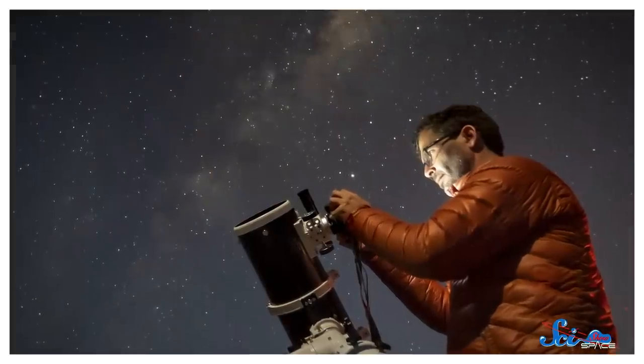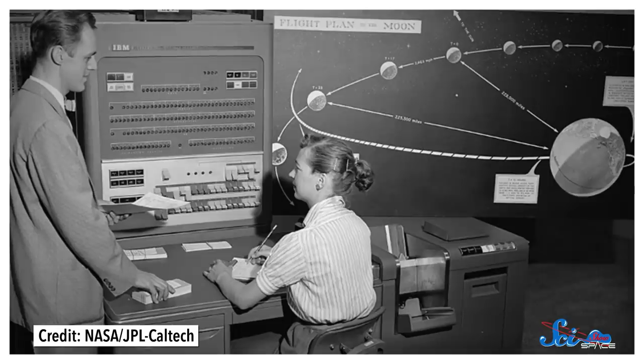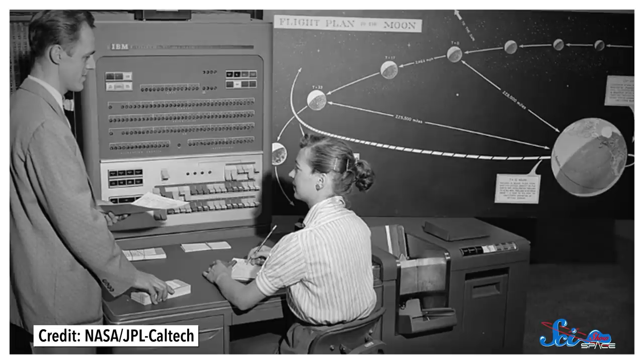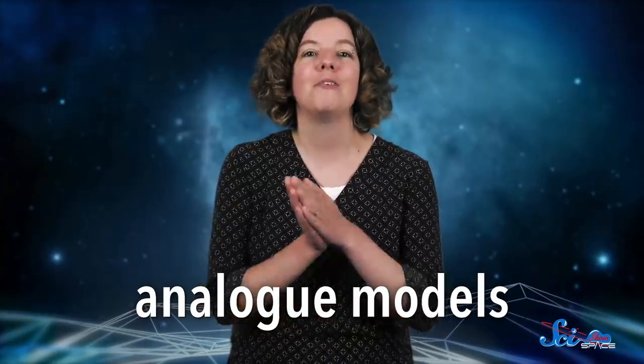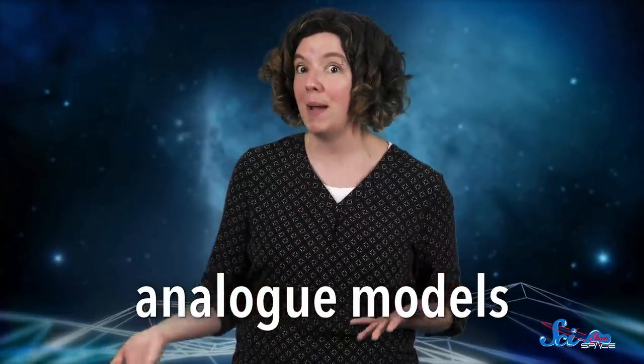We don't usually think of astronomy as an experimental science. We imagine astronomers sitting behind telescopes, or behind computers, staring at pictures from Hubble, doing a lot of math. But we don't normally picture them behind a lab bench. Except some astronomers have found ways to test what we see in space right here on Earth — with analog models, or physical models that mimic and rely on the same math as something in space. And those models can seem unconventional, because sometimes studying the universe means making gas giants from trash cans, and black holes from sound.